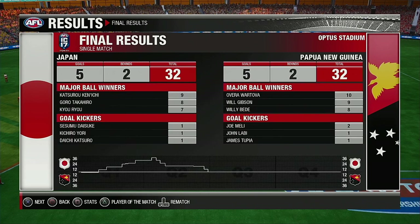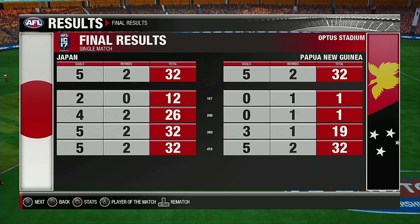The final result today was a draw — the teams ended all tied up on 32. Thanks for joining us — as always, it's been a pleasure.